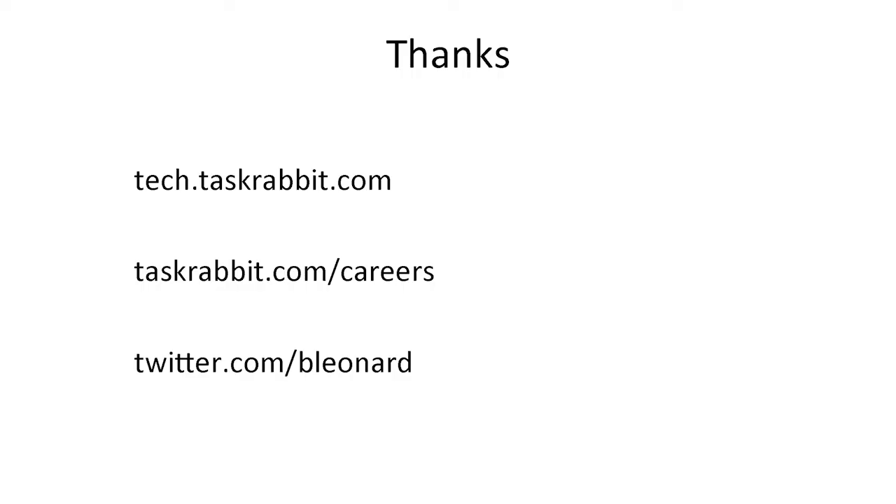Ideally somehow you're doing something that gets you to profit. All of these have blog posts up on tech.taskrabbit.com. We're hiring React people and Ruby people. And I'm on Twitter. Thank you.